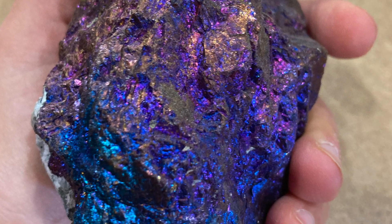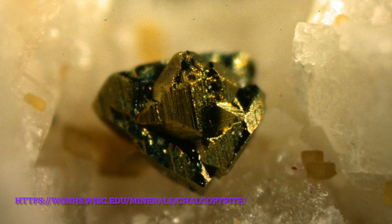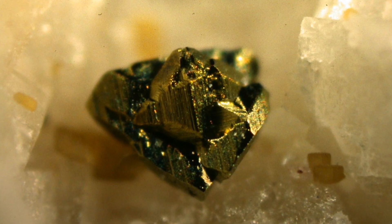Chalcopyrite has a Mohs hardness of 3.5, which means it can be scratched with a jackknife. It is softer than pyrite but harder than gold.